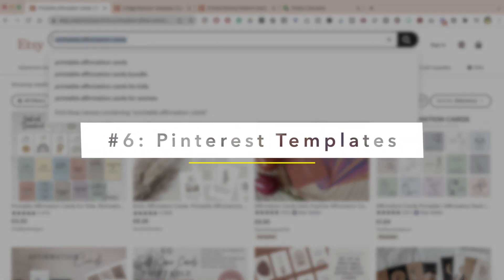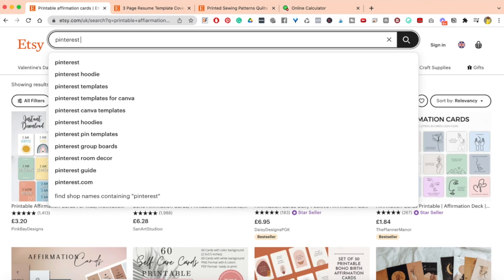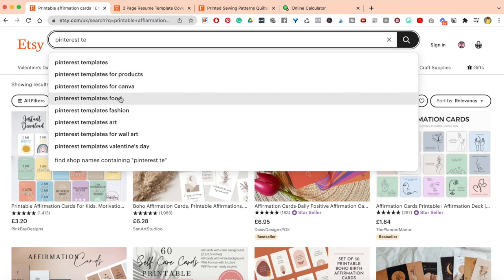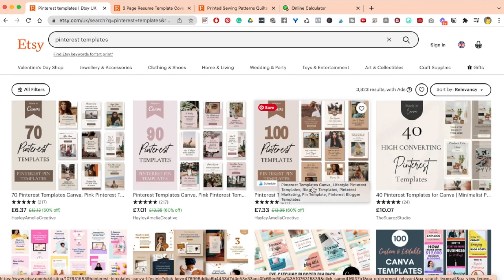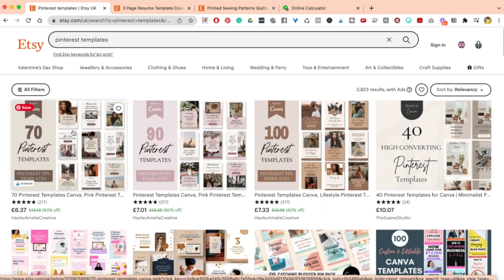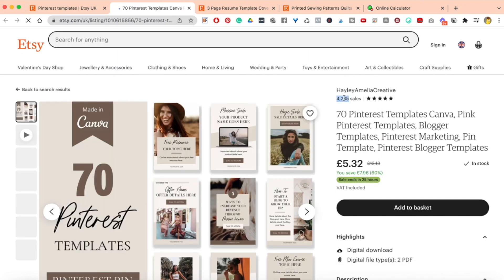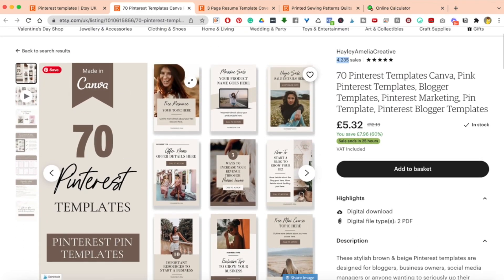Pinterest templates are really good. You have Pinterest templates for products, food, fashion, art, wall art, Valentine's Day — there's a lot when it comes to Pinterest templates, and it makes for a really good digital product. In terms of search results, there are just under 4,000. We have 100 Pinterest templates, 40 high-converting Pinterest templates, and 70 Pinterest templates on Canva. This one has sold 4,235 units. These are probably things you already have sitting in your Canva account — it's a matter of just turning it into a product.